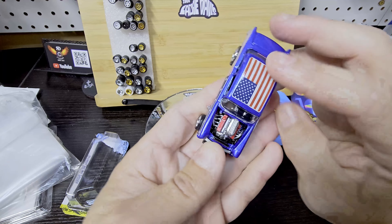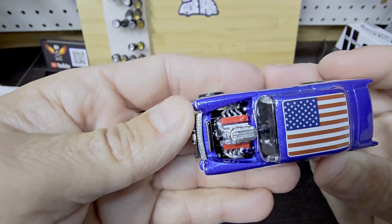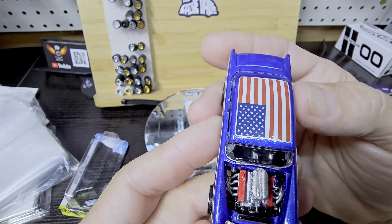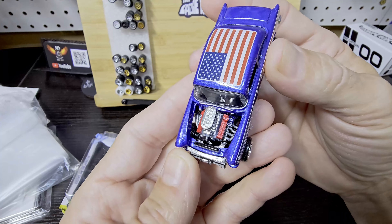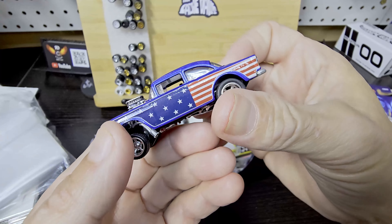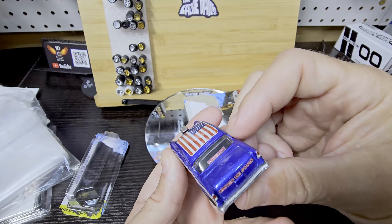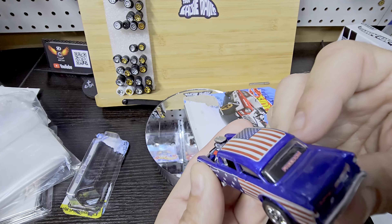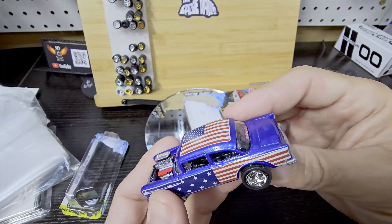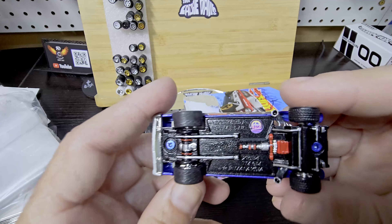American flag up top — that engine detail is freaking awesome. Absolutely stunning job. This light does not do this justice. Oh, I think he's got a custom steering wheel in it too — certainly looks like it. Detail underneath, Strictly Die Cast logo.